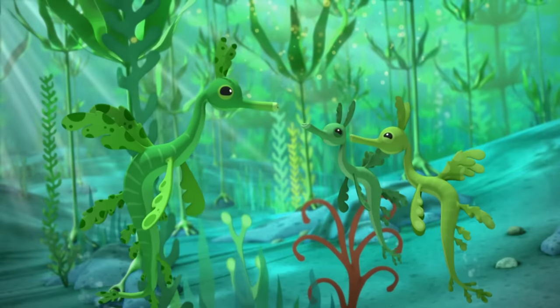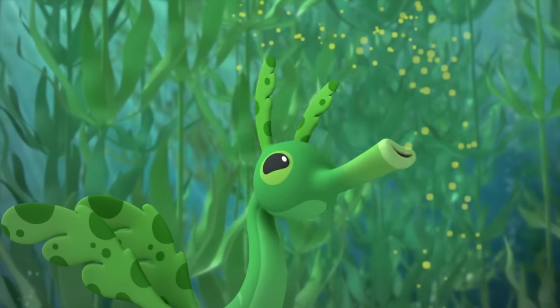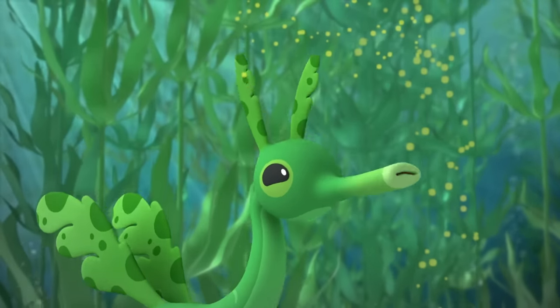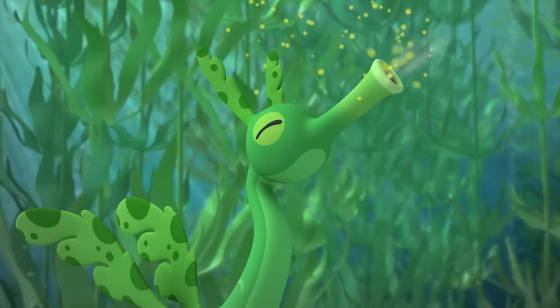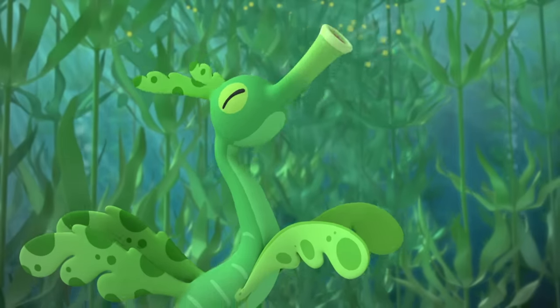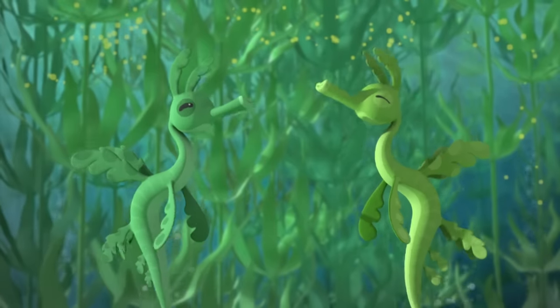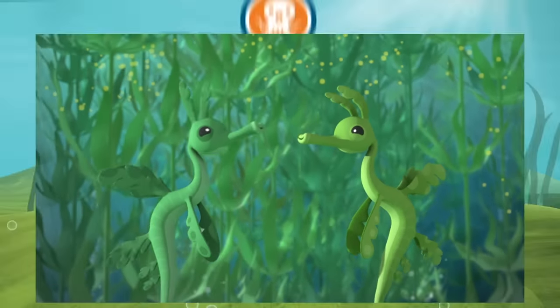Let's show these Octonauts how we sea dragons eat. We carefully sip seawater and find tiny bits of food in it. One, two, three, sip! Mmm, delicious. Better than pirate stew. Yeah, sure is.